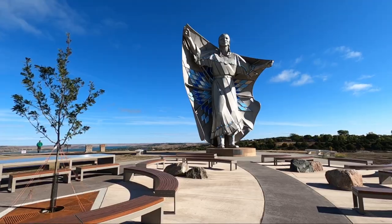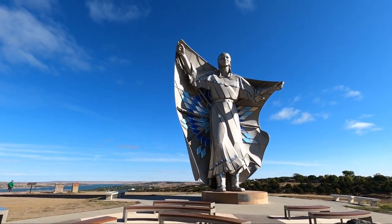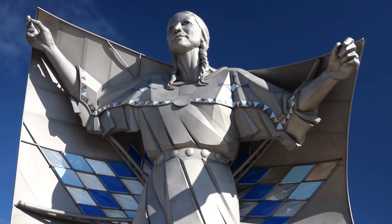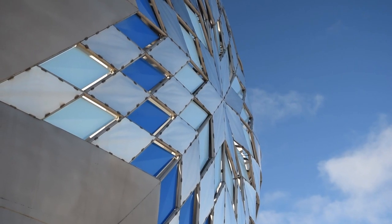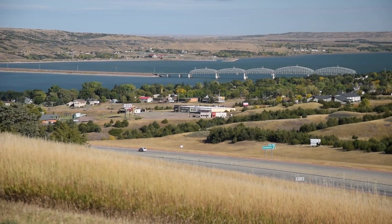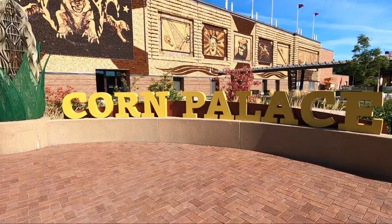We've stopped in Chamberlain to see the Dignity Statue, modeled after a Lakota woman. She holds a beautiful star quilt, and the way the statue is made, it actually moves in the wind. At night it's lit up as well. It's 50 feet tall and sits on a beautiful overlook.